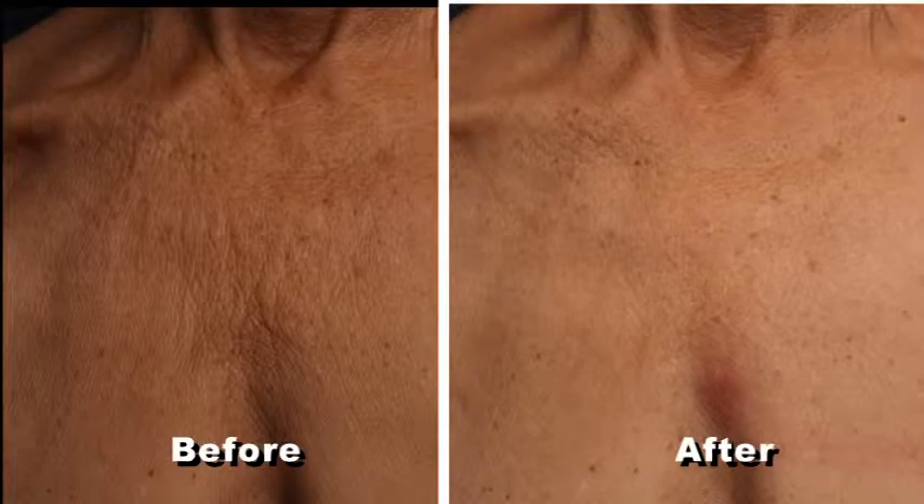Ultherapy uses ultrasound to see below the surface of the skin and direct focused energy to stimulate the body's own immune system and healing process to create new collagen, and therefore lift and tighten, create new, tighter skin.